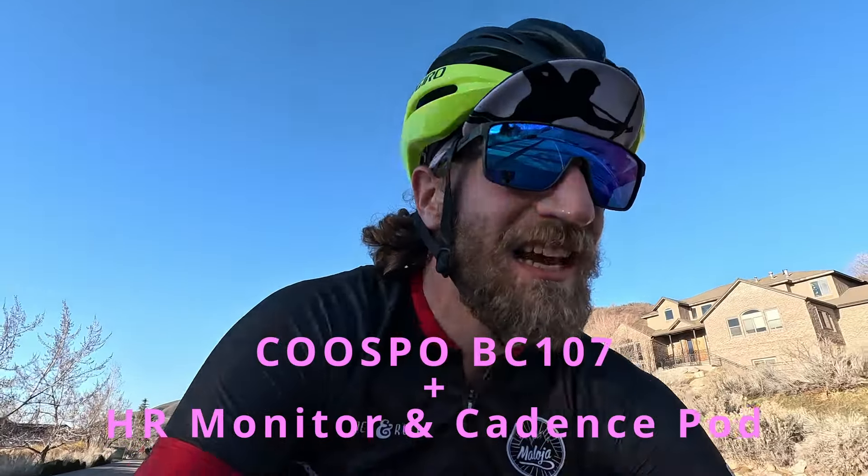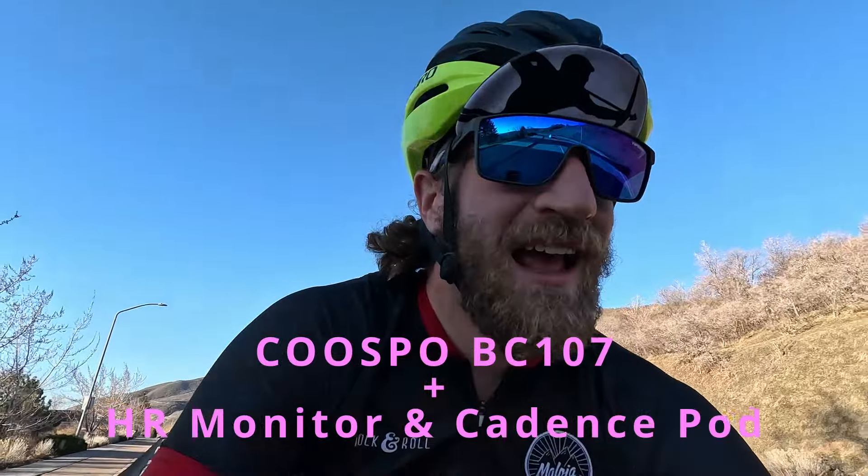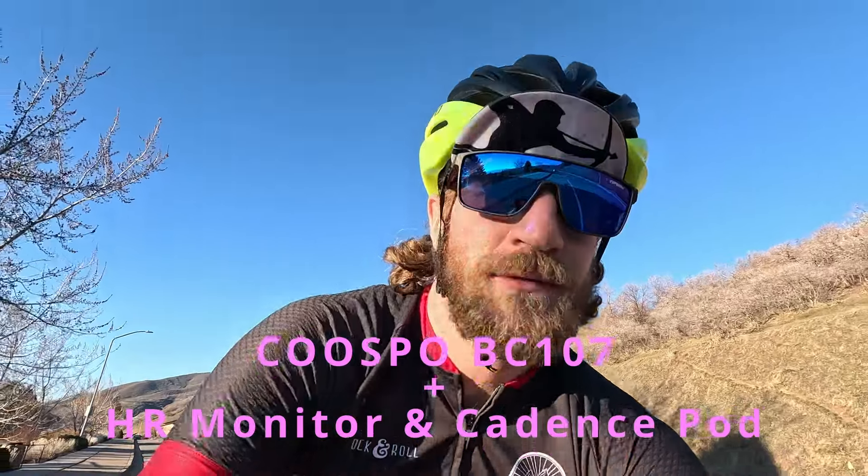Hey, what's up guys — coming at you live from the old road bike. Today we're going to be talking about the Kupo BC-107 bike computer, as well as the heart rate monitor and cadence pod that comes with it.